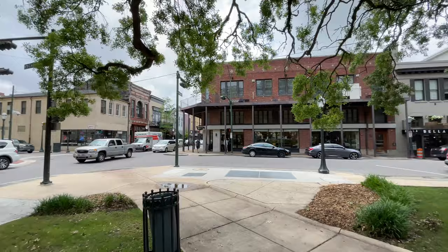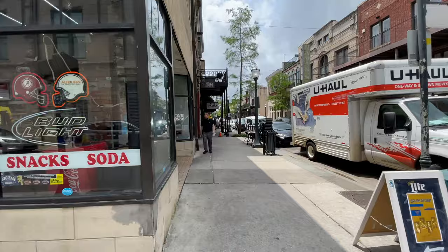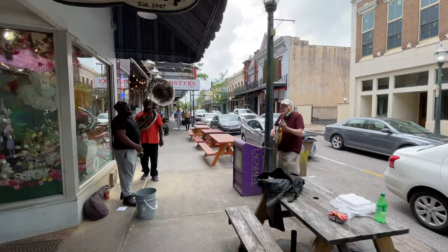Here we are on Dauphine Street — we're going to walk this area. They do have bars, seafood restaurants — Mobile is known for its seafood — and they have museums and parks like this one here. We are walking the historic district known as Dauphine Avenue.